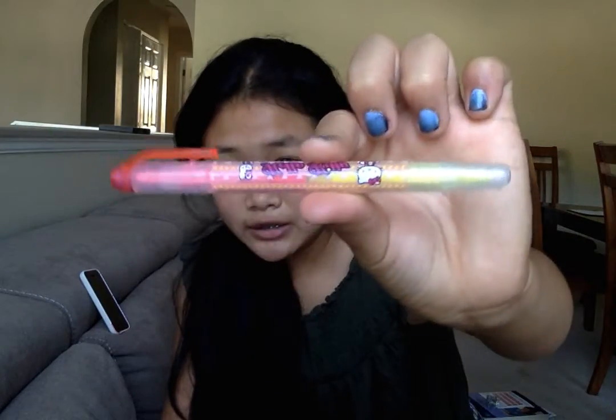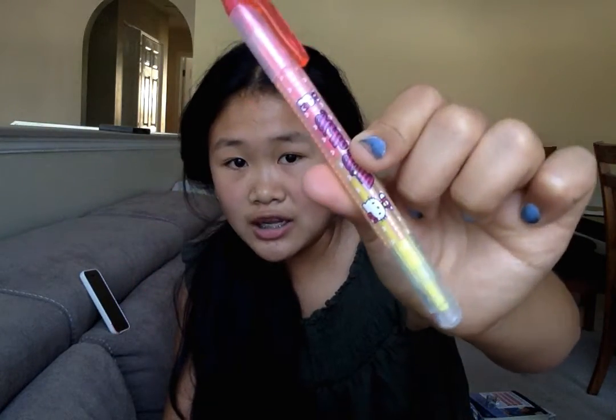I have another highlighter here — it's double-ended. One side is pink and the other side is yellow. It's from Hello Kitty and I got it at the candy store at the mall.